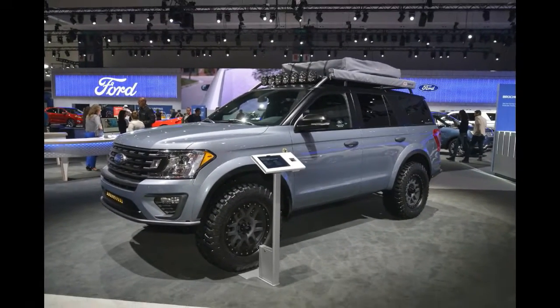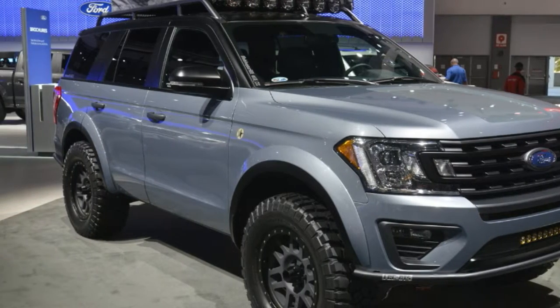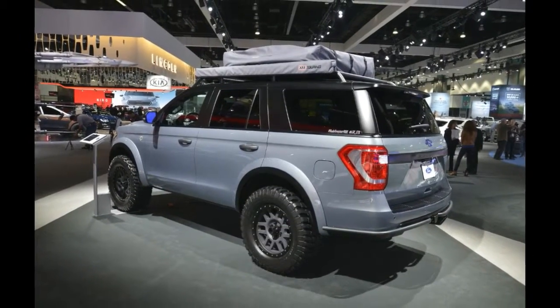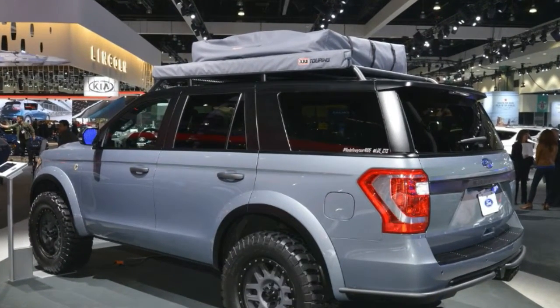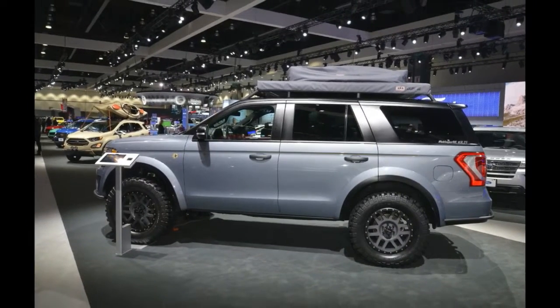Built by LGE CTS Motorsports, this Expedition features custom fender flares in order to fit 35-inch mud terrain tires, special bumpers for more ground clearance and protection, and an upgraded Icon Vehicle Dynamics suspension.